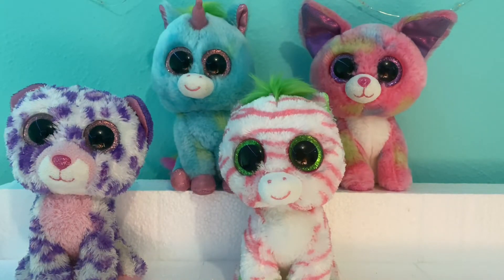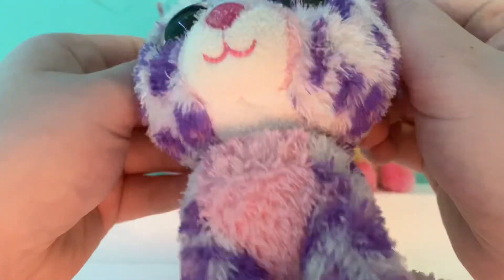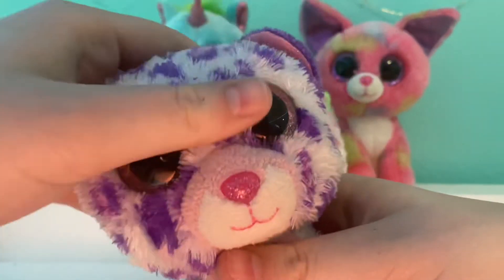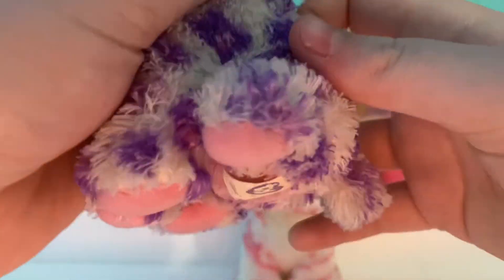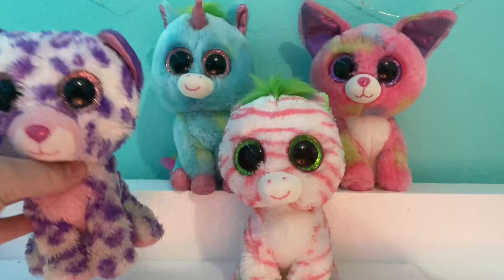The first Beanie Boos I have here are my Justice exclusives — the four original ones. I have them all, and I bought them all for really good deals. I love them so much. First we have original Glamour. She is super cute. This one's in pretty rough shape, but I really love her color combo.